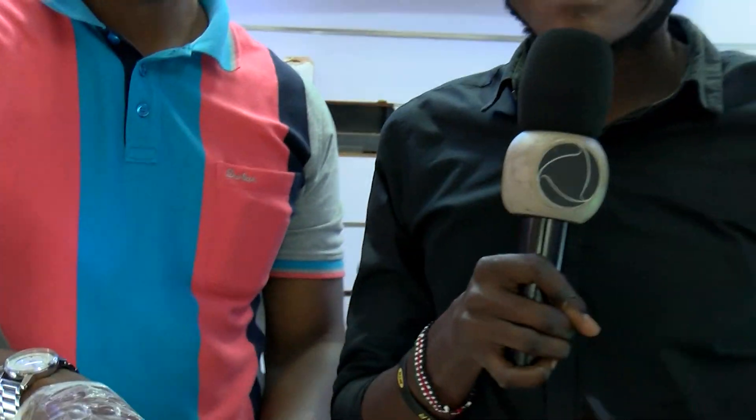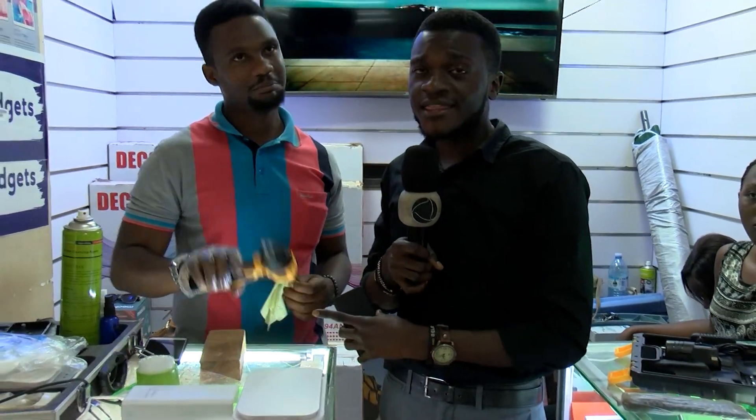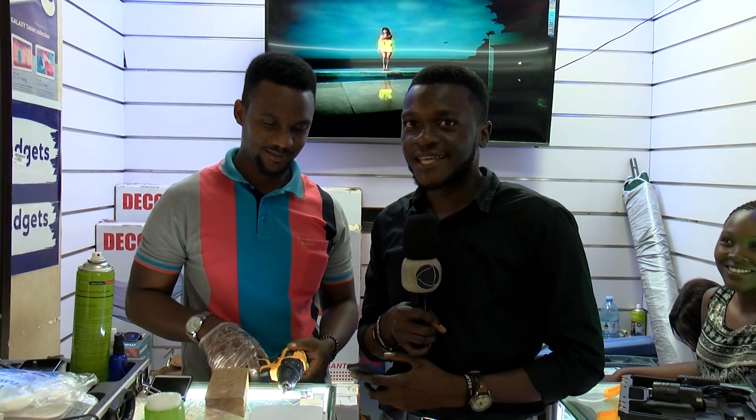Wow! My phone is still safe, as you can see. So if it can be protected from a driller, then how about a minor scratch? Josh Amitala, for Speak Uganda, RhoTV, Kampala.